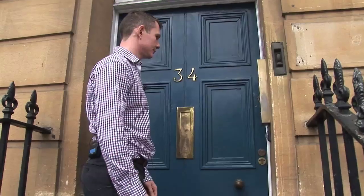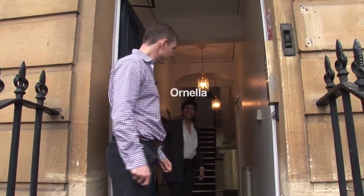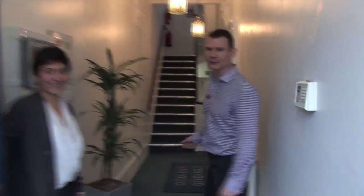I've forgotten my card so I'm going to have to ring for Ornella. This is Ornella, our Administrative and Personnel Officer — my colleague in my office. Come through and see what we have at 34.